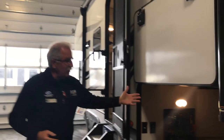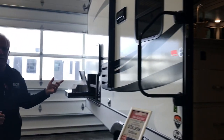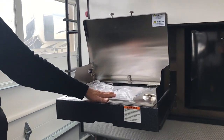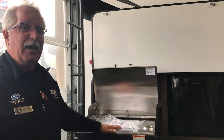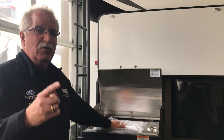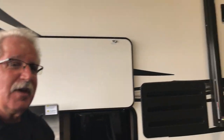Of course we have nice abundant pass-through storage. But the sweetest thing out here — we do have a little outside kitchen. We have a grill, but the nice thing about this grill is it'll also double as a cooktop. So if you want to put those hash browns, scrambled eggs, bacon, whatever on your pan, it'll work right here real well. Of course you got your refrigerator for your outside beverages. Let's go inside.